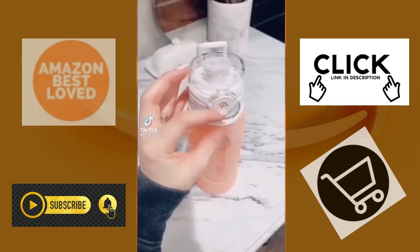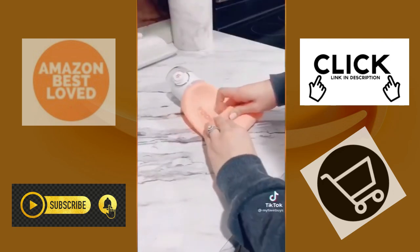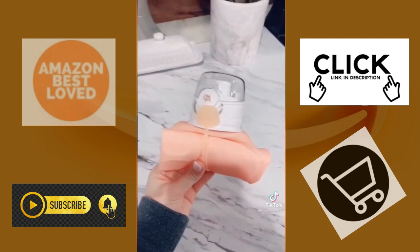My fav Amazon buys, part 9. If you're on the go a lot, this water bottle is a must-have. It comes in the cutest colors, holds a ton of water, and the best part is it's collapsible. It rolls up so small and is perfect to throw in a purse, car, or a gym bag.